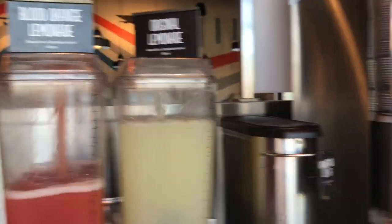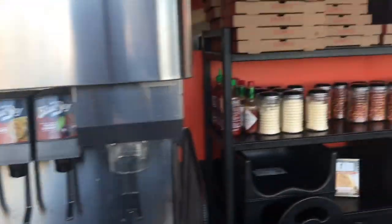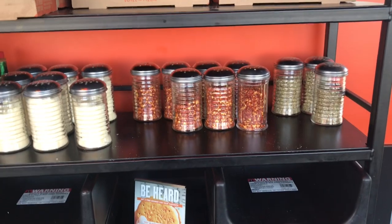They also have agua frescas — I'm showing you those there — and your typical fountain bar. I don't know what those Blue Sky things were, but I'll have to try them next time. And all your condiments for your pizza.